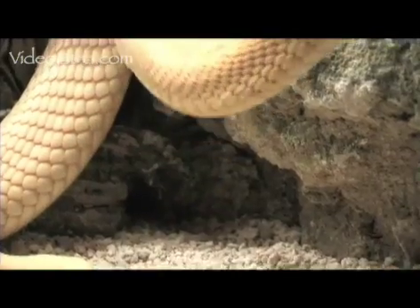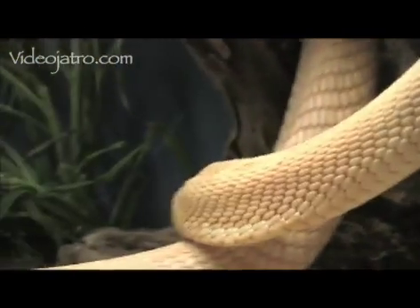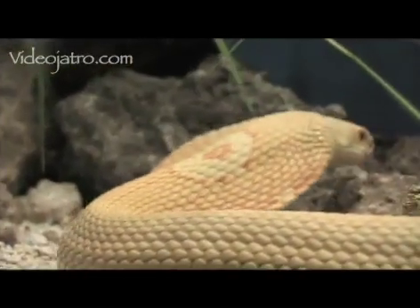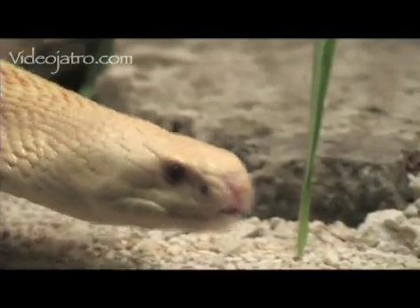Monocle cobras can be highly aggressive and are very fast moving snakes, quickly inflicting a potentially fatal bite. This snake is not for beginners and should only be handled by experienced keepers.